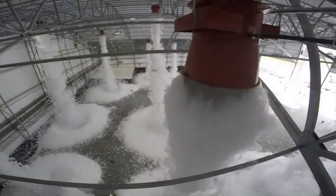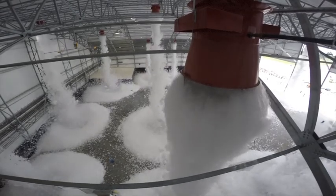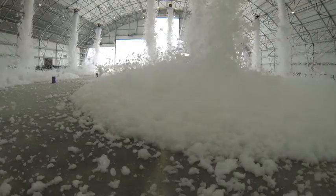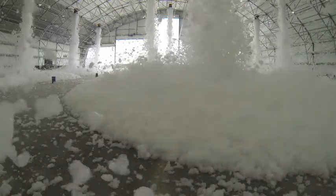Coupled with the high expansion generators, this foam is capable of completely covering the hangar floor at an application rate of 3 cubic feet per minute per square foot, meeting the requirements of NFPA 409, with the ability to fill nearly the entire hangar in less than 12 minutes.